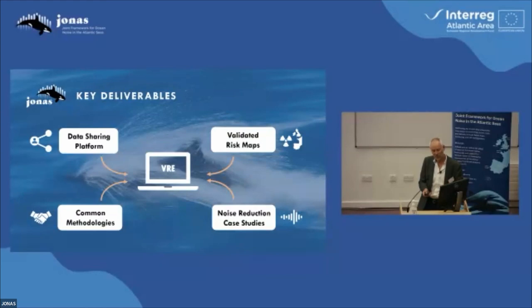The overall pattern of the project is that the different outputs — the risk maps, the common methodologies, and the case studies that you're going to hear about later — they all feed into this virtual research environment, which is a science portal where they can be readily accessed, and that this would be compatible and interoperable on a global scale.